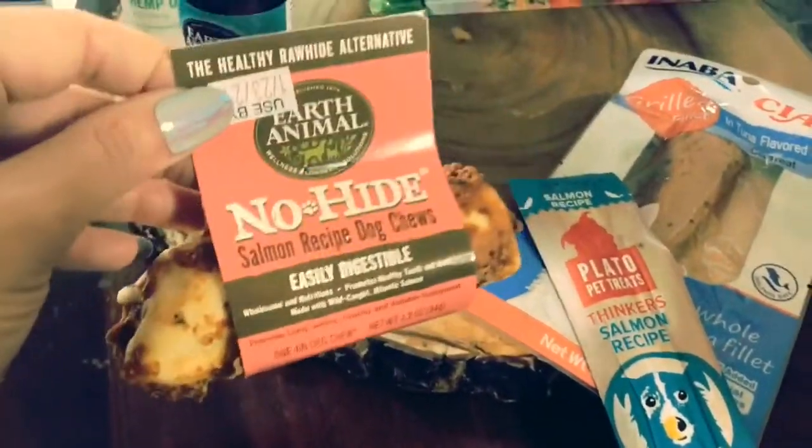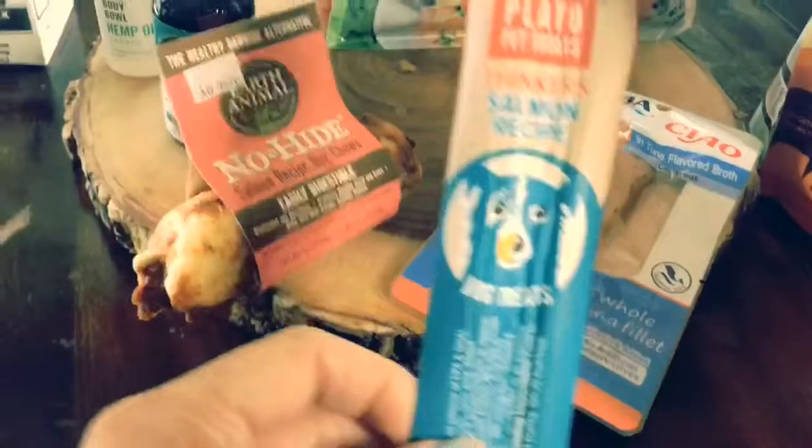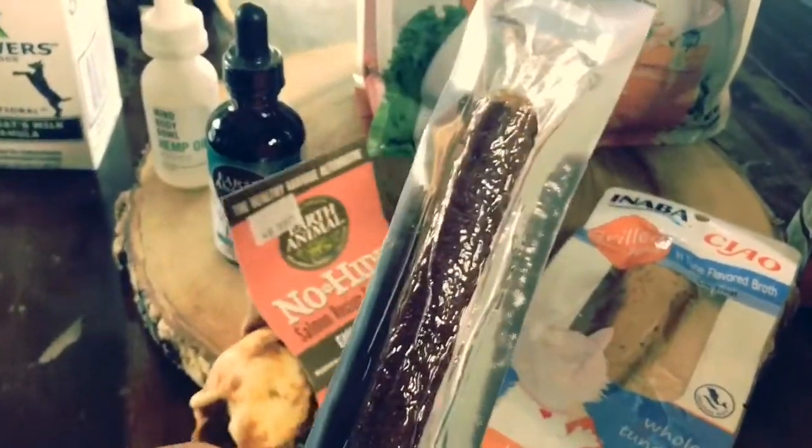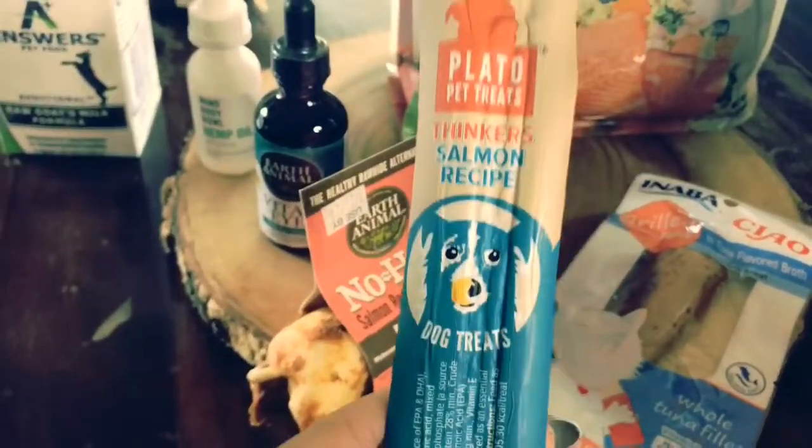Fred's favorite — the Earth Animal No Hide. I got him a good one; look at all that meat on there. He loves the salmon one. And then I got this for Ethel: a Play-Doh Salmon Pinker. It's like a doggy Slim Jim, and it's perfect for her because she doesn't have all her teeth, so she can handle this — and she loves it.